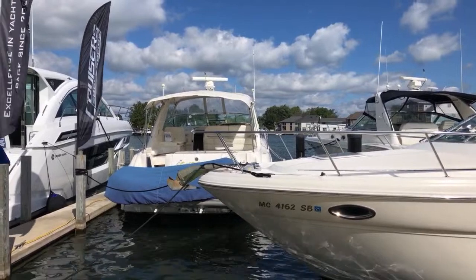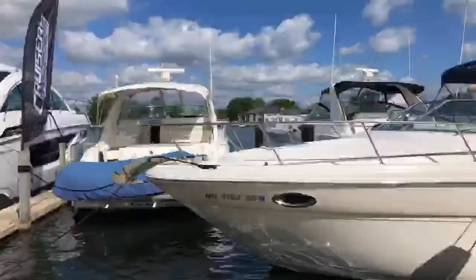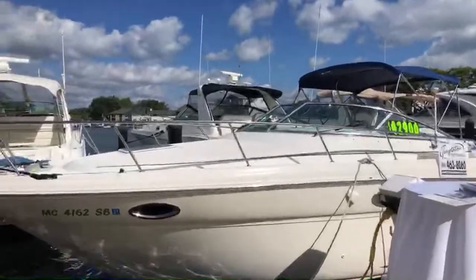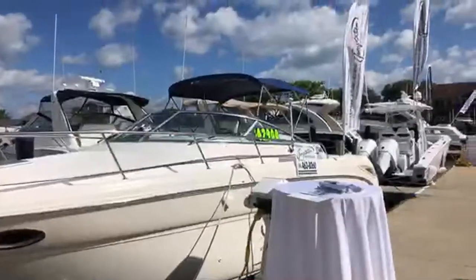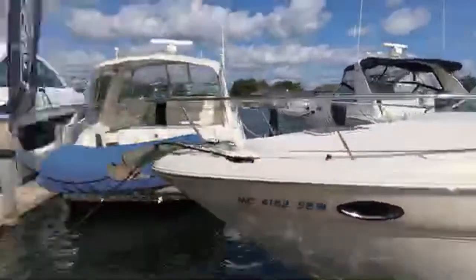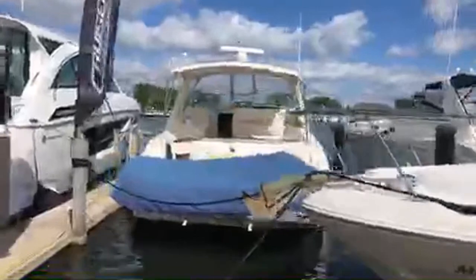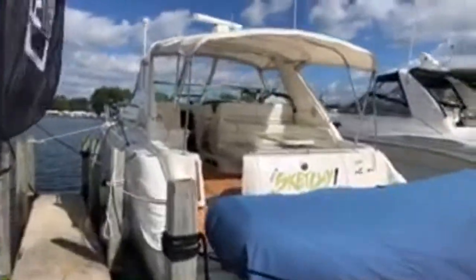Good morning folks, this is Paul with Temptation Yacht Sales, today September 14th. We're at our 2019 Fall Metro Beach Boat Show. A lot of these boats are already on the channel, but we'll take you for a quick tour of what we are doing here this year.